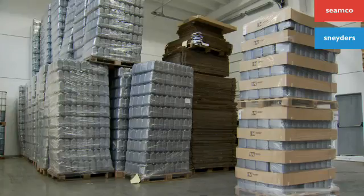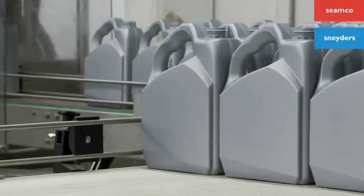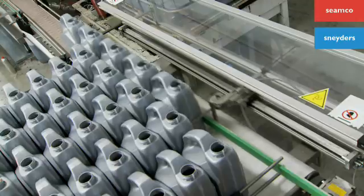A multi-functional infeed table receives a complete pallet layer and moves your bottles row by row on the conveyor belt, so your final product can be filled.